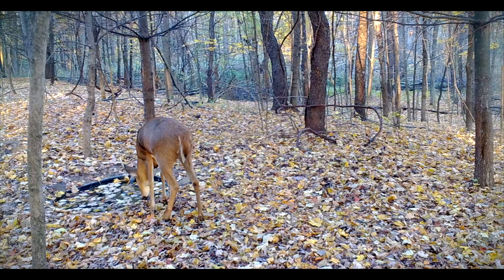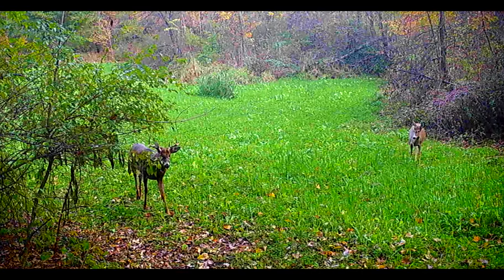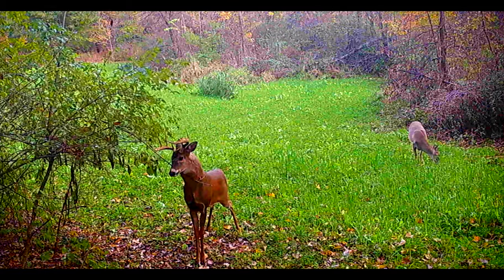Even on years where we get at least average rainfall, water holes are still a great addition to your hunting property. The first thing I want to touch on is why you should be considering water holes. If you want deer to call your property home and spend a majority of their daylight hours there, you need to give them everything they need — food, cover, water, and a sense of security.